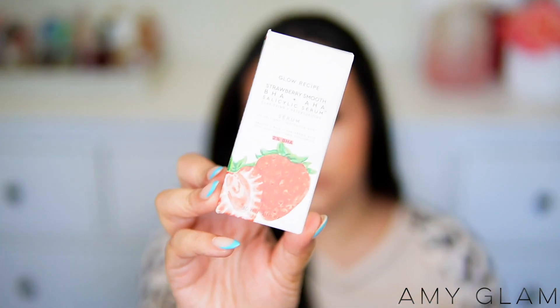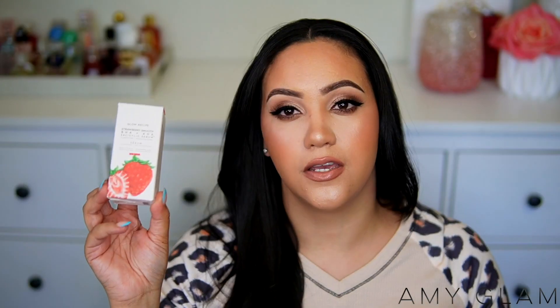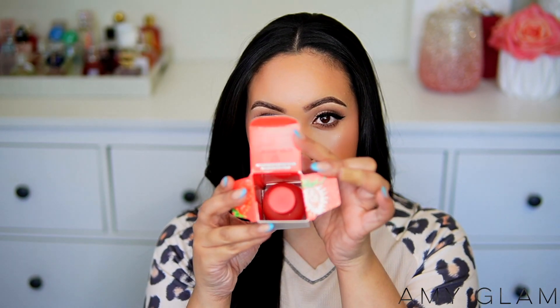Next I got the new Glow Recipe Strawberry Smooth BHA AHA salicylic serum — clarifying and retexturizing. Glow Recipe is my favorite skincare brand and I try every new product they release. It has little strawberries inside and comes in a cute strawberry bottle. I'm adding this to my nighttime routine — salicylic acid is great for keeping skin clear from breakouts and I could use some help with retexturizing.